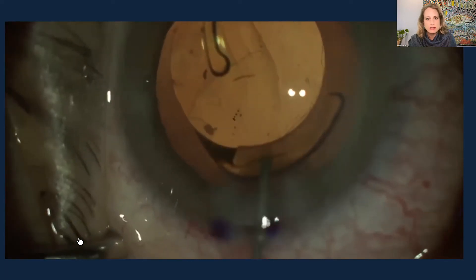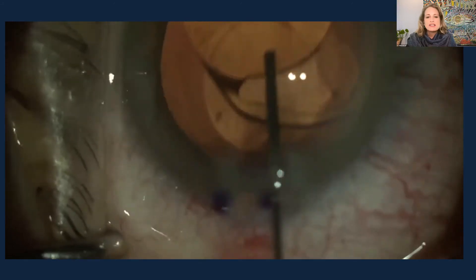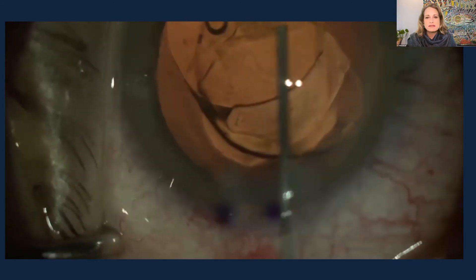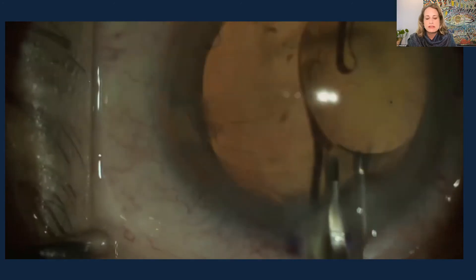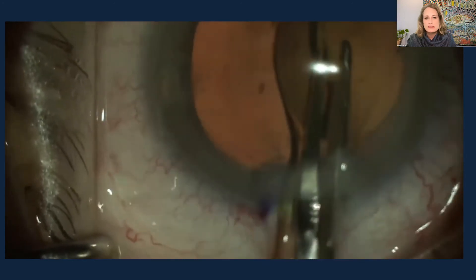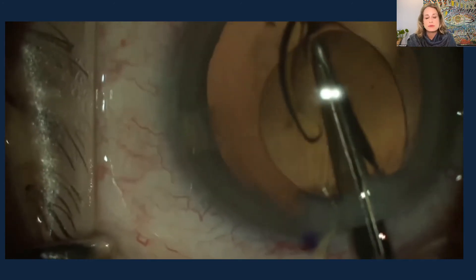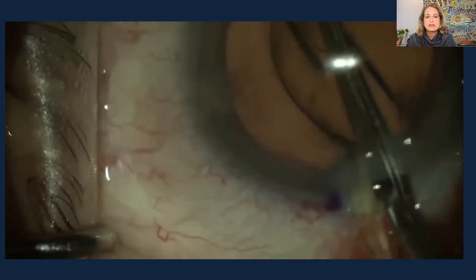Here's a lens that also had to be removed — a toric premium lens with a scratch right in the center of the optic. Better to remove this lens now than have the patient complaining of dysphotopsias postoperatively, where you'd actually have to worry about explanting once fibrosis has occurred.